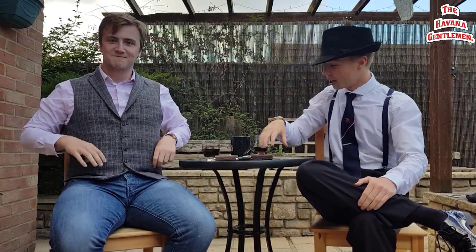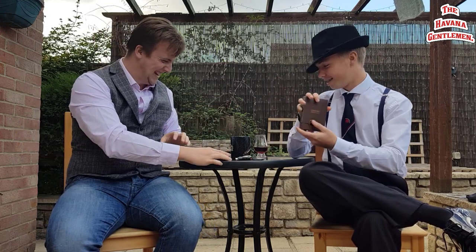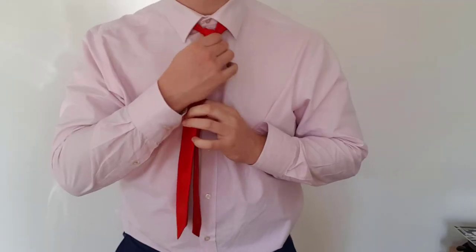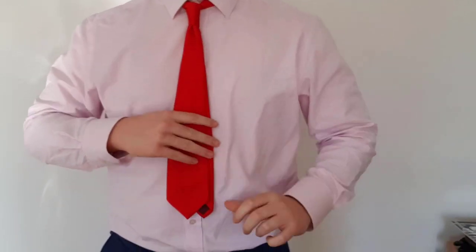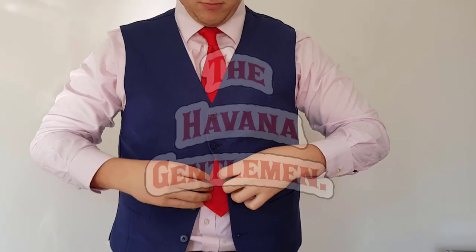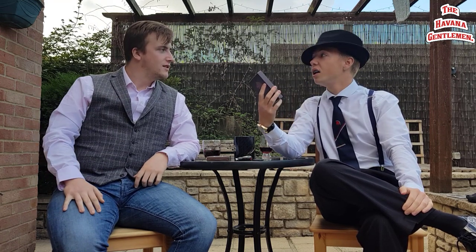He's George. He's Jack. And we're going to be trying Cuba's cheapest cigars.